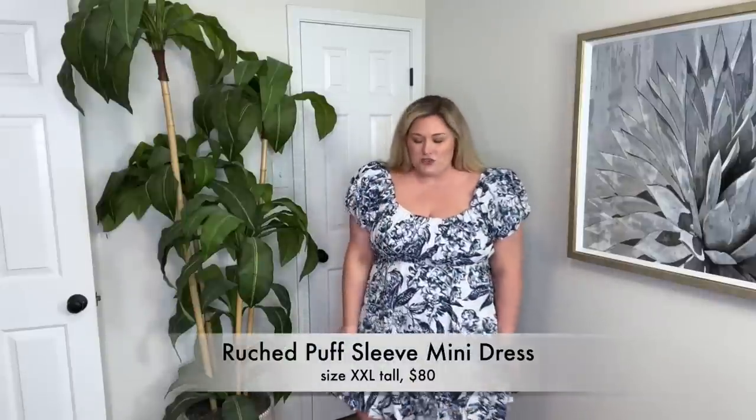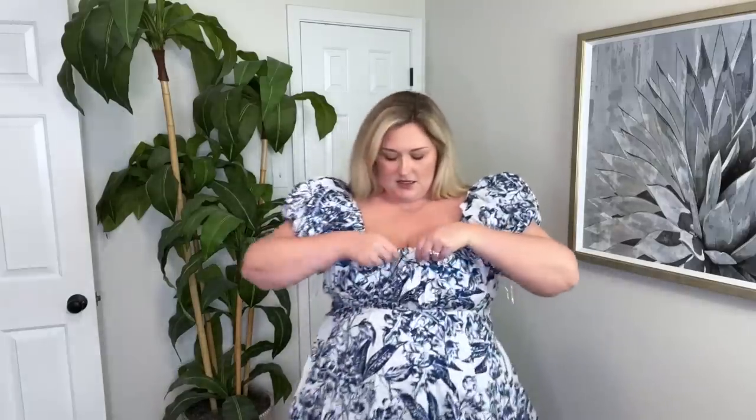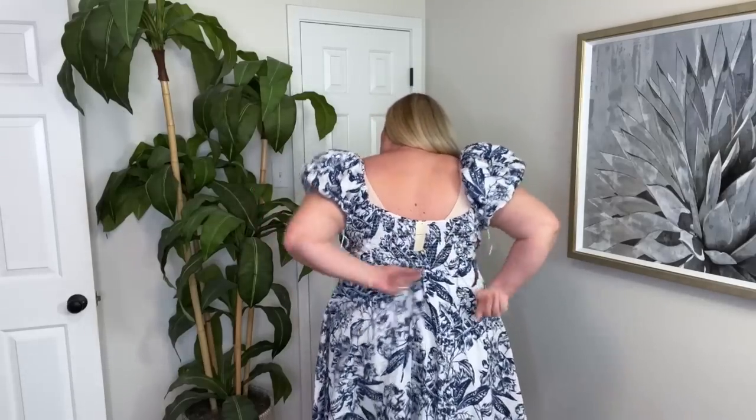Let's do this dress first. Y'all, the chokehold this pattern has on me — I think it's the cutest thing ever. I was able to get this in a size XXL tall. It's technically called a mini dress so it's already going to be short, and since I'm a little tall, I didn't want it to be super short where I couldn't wear bike shorts underneath. I love the length of this — the regular length would have been too short. It has pockets, though they feel a little bit low. It is lined at the top, with the shoulder sleeves lined with the same fabric on the inside.